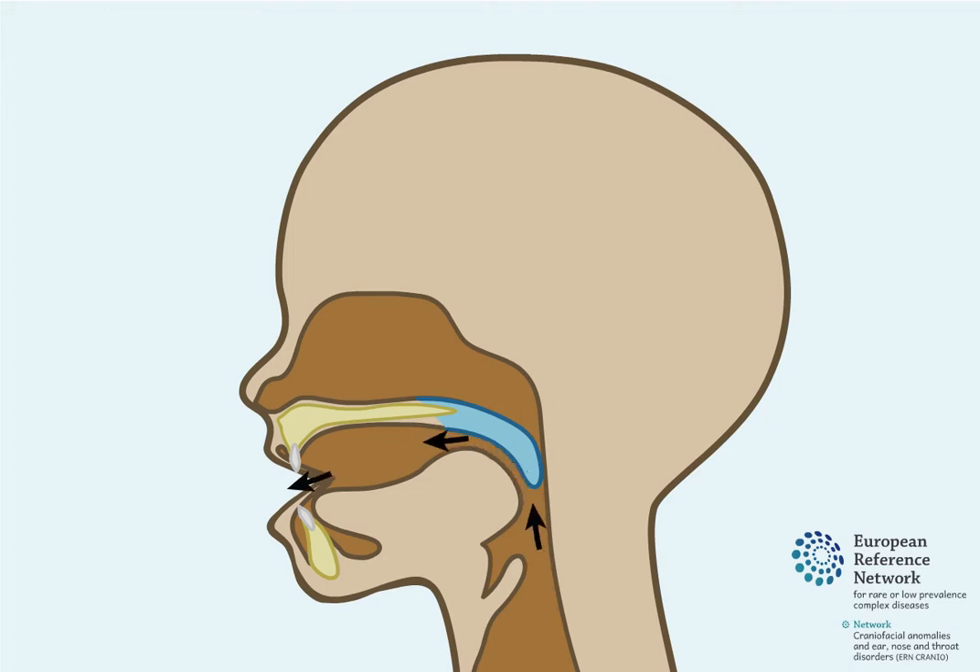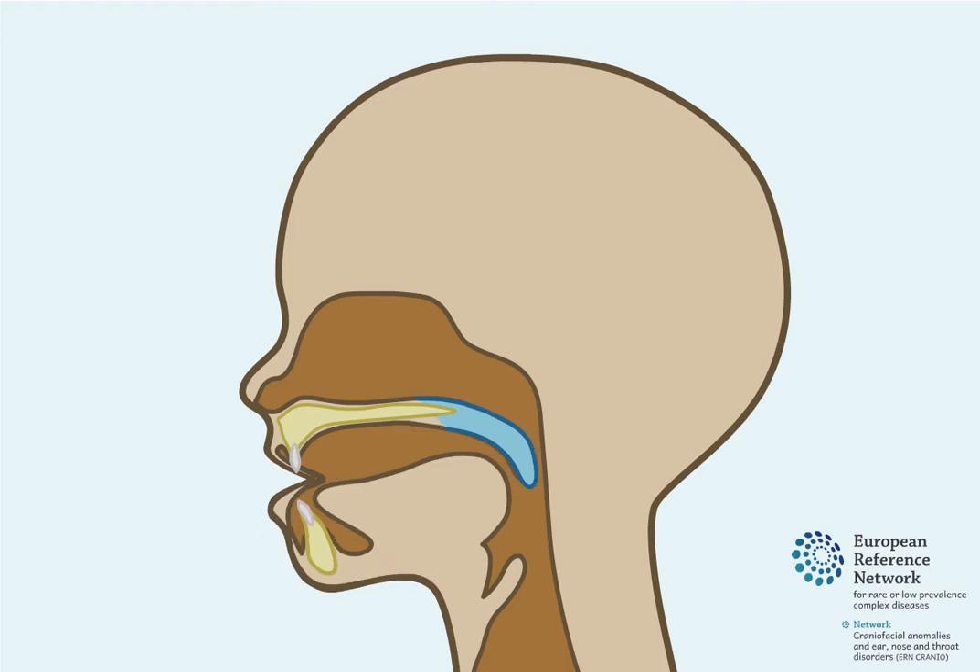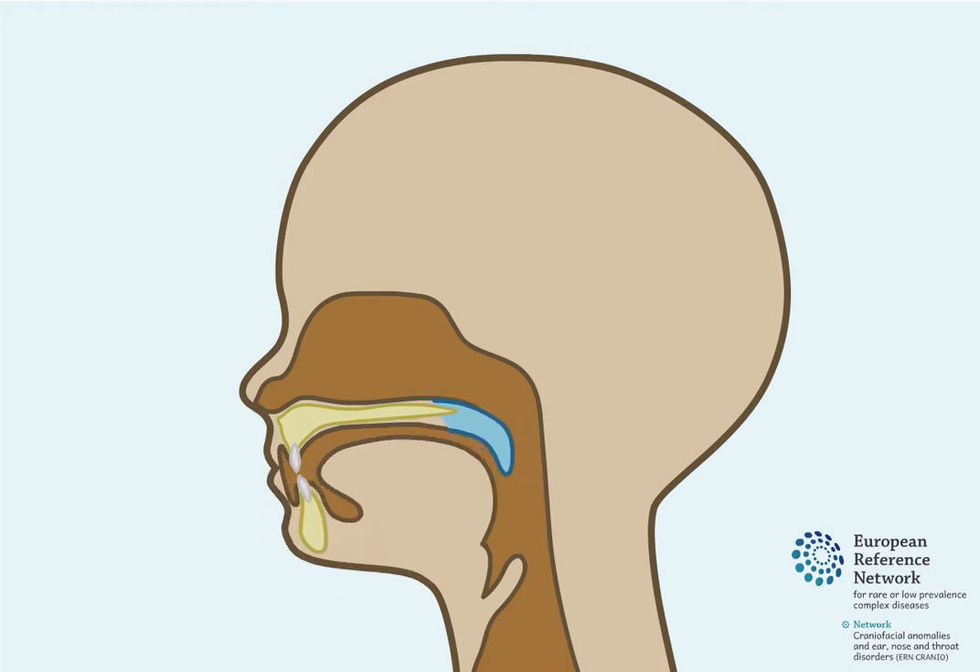Air from the lungs passes out of the mouth, and air is prevented from passing through the nose. For some children, a tight seal does not form between the soft palate and the pharyngeal walls.